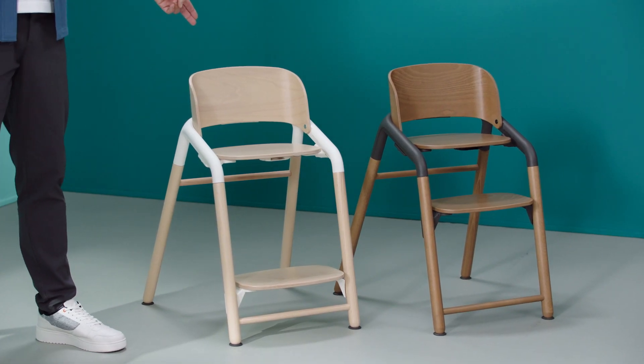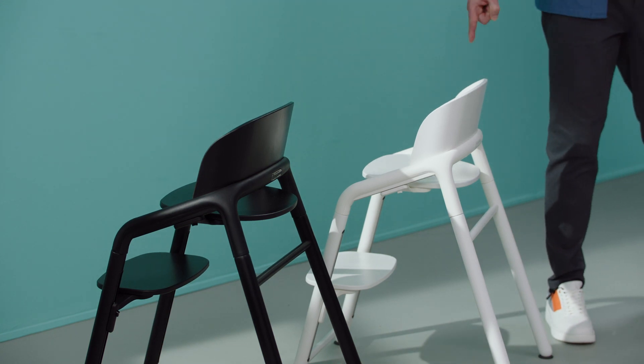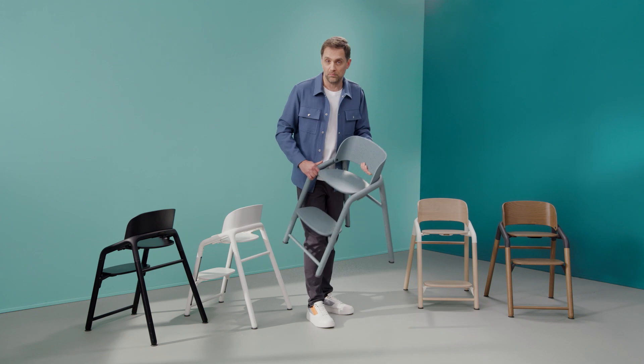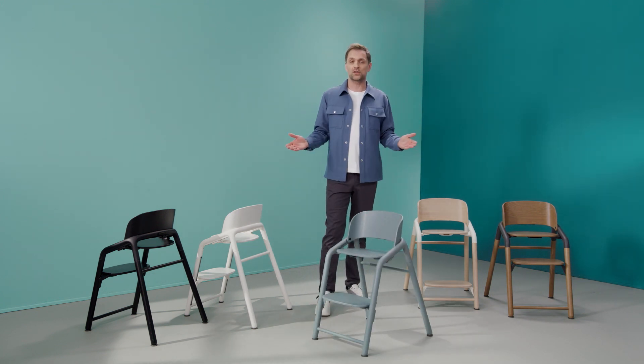Natural wood with white, warm wood with gray, all black and all white. On top of these four colors, there's even one more color — blue. This one is exclusively available at bugaboo.com.